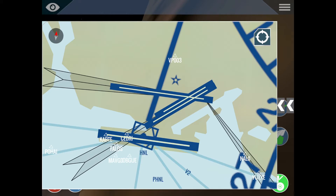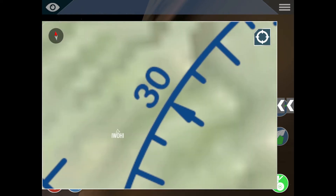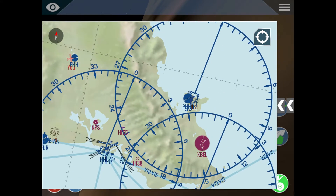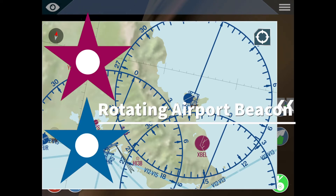If the airport has long runways depicted, it has to have fuel — it's as easy as that. Now you can also see this little star on the top of some airport symbols. That means that in real life that airport has a rotating airport beacon in operation from sunset to sunrise.